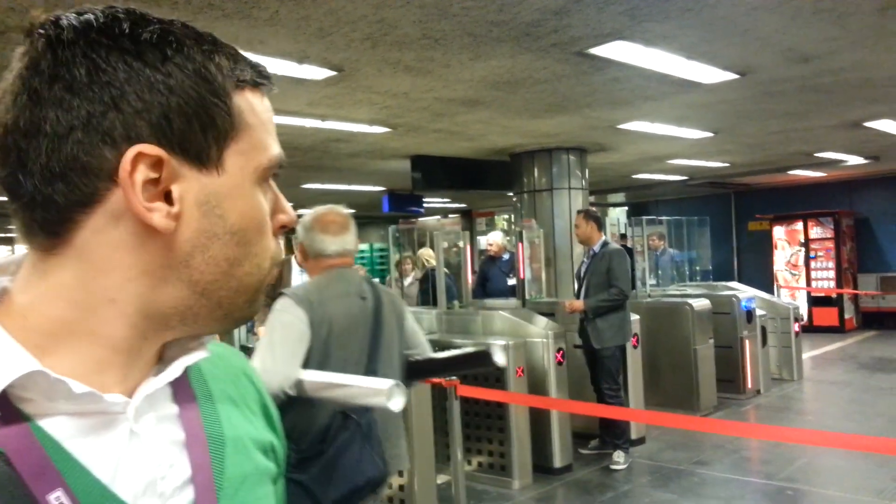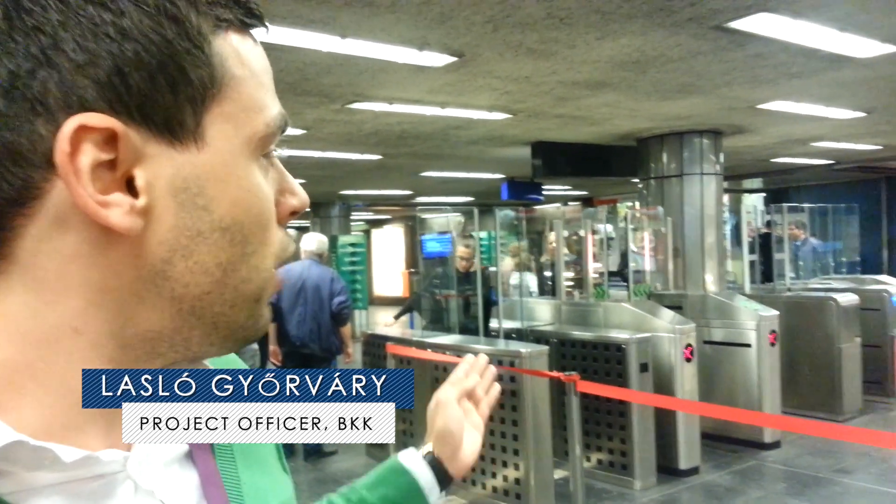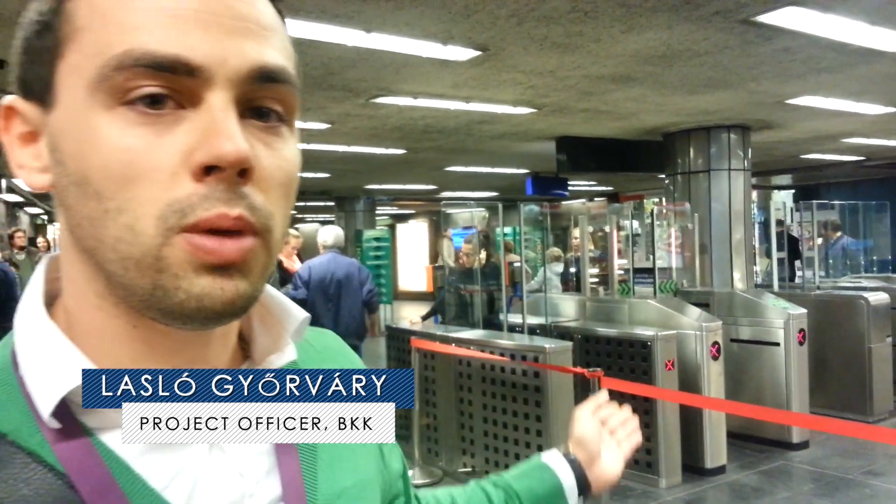Here we have four gates from four different suppliers: one from Sweden, one from France, one from Belgium, and one from Germany.